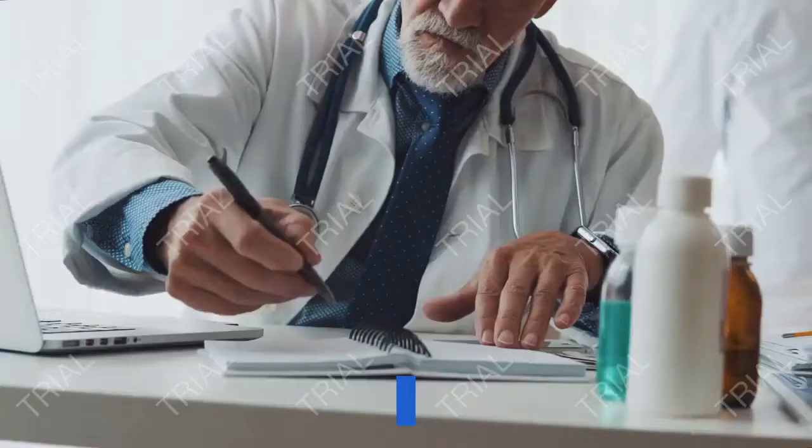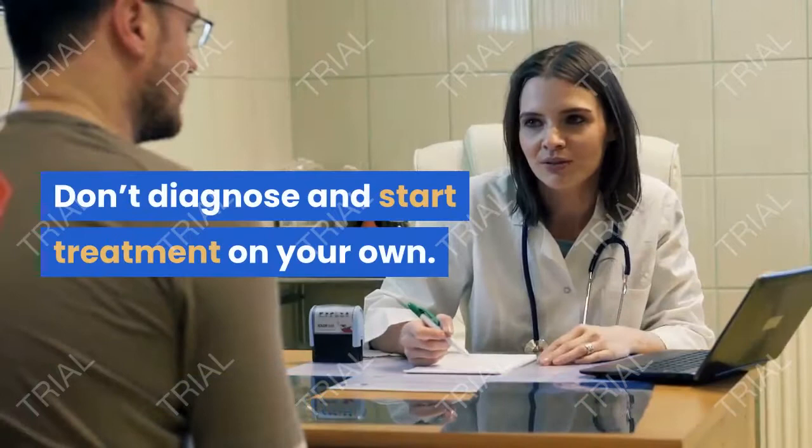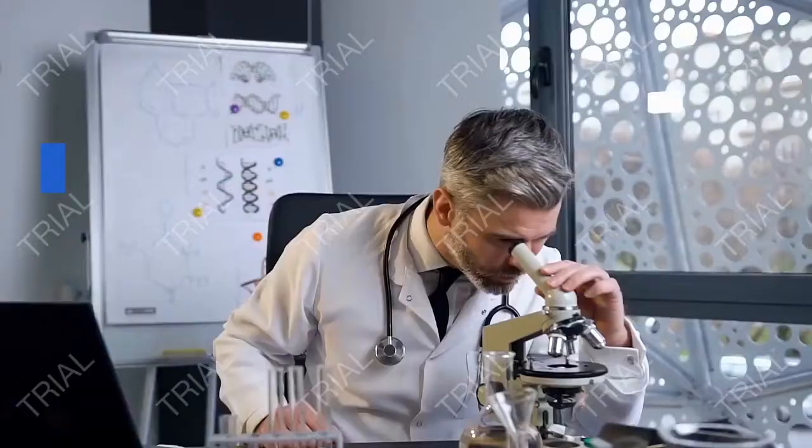If you don't already have a urologist, the Healthline Find Care Tool can help you find a physician in your area. Don't diagnose and start treatment on your own. If symptoms of a yeast infection are present, see a doctor.